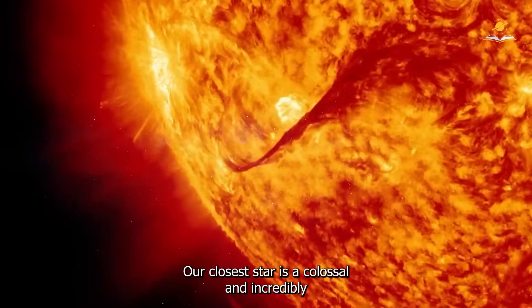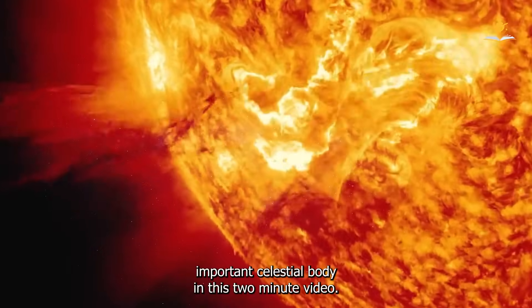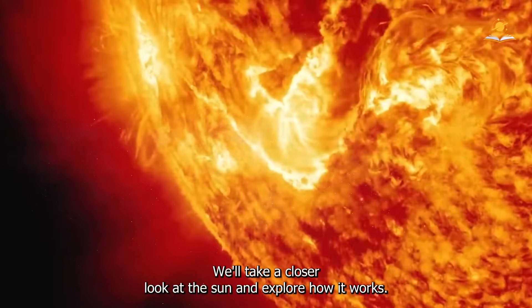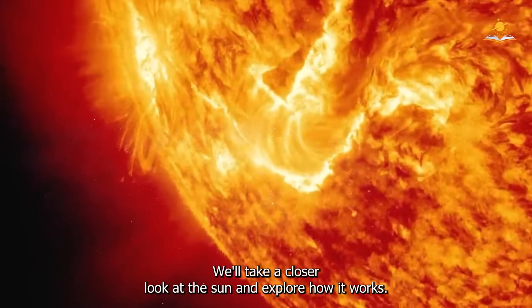The Sun, our closest star, is a colossal and incredibly important celestial body. In this two-minute video, we'll take a closer look at the Sun and explore how it works.